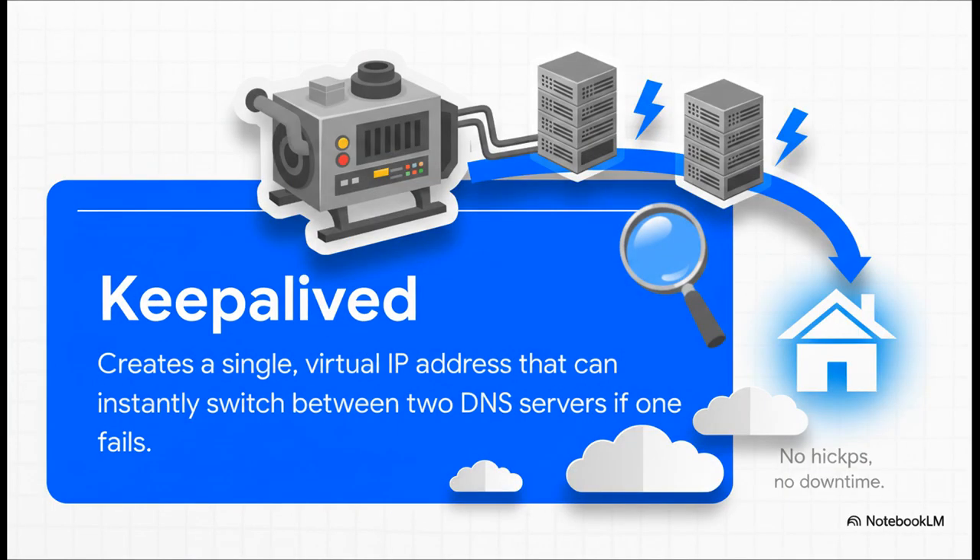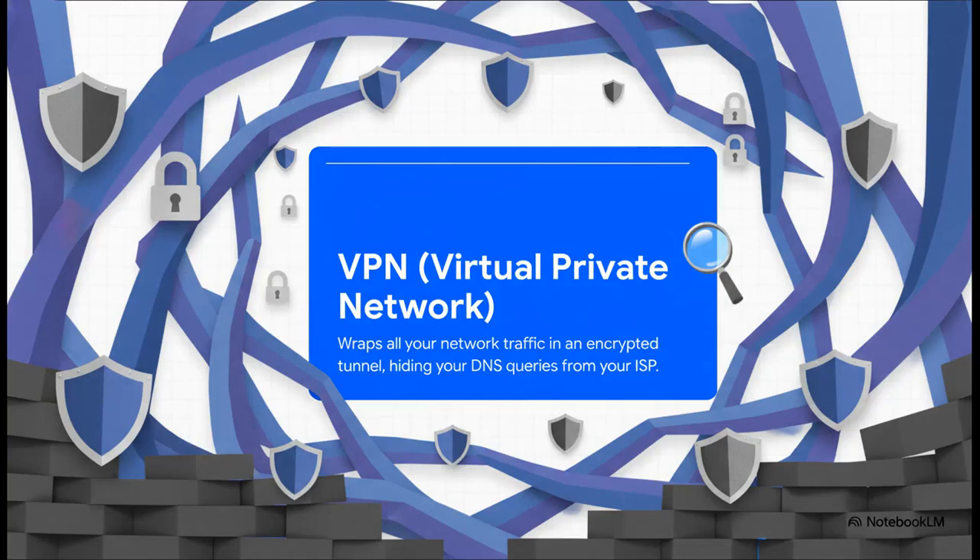Then we have Keepalived — think of this as the backup generator, and it's the absolute magic behind the insane reliability. It creates one single virtual IP address that floats between our two DNS servers. If the primary one goes offline for any reason — an update, a crash, whatever — Keepalived instantly flips all the traffic over to the backup, seamlessly, with no downtime. And the final player is a VPN, our encrypted tunnel. This adds the ultimate layer of privacy by wrapping all your network traffic, especially those DNS queries from Unbound, in rock-solid encryption.